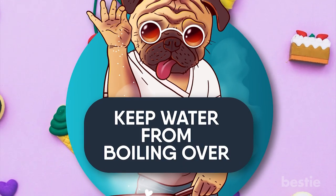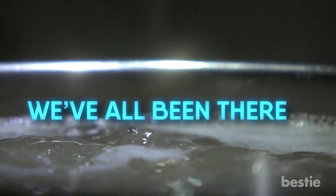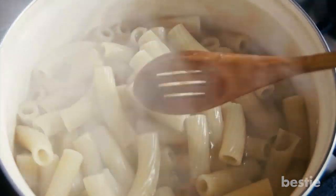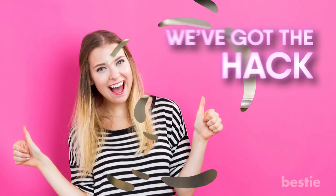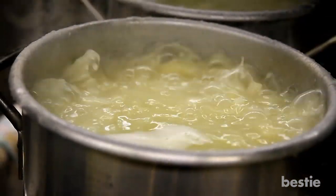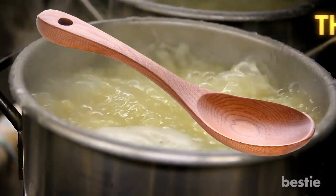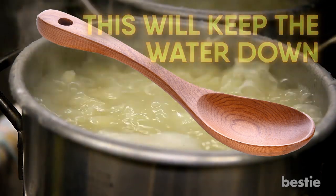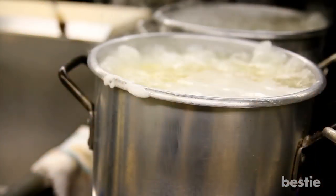Bonus #4: Keep Water From Boiling Over. We've all been there — you're making pasta and the steaming hot water starts to boil over, causing a mess and a potentially harmful situation. To keep your water from boiling over the pot, all you have to do is put a wooden spoon across it. This will keep the water down, though make sure you don't leave it too long, because eventually the steam will heat up the spoon and the water will boil over.